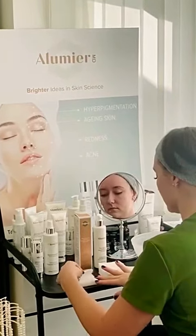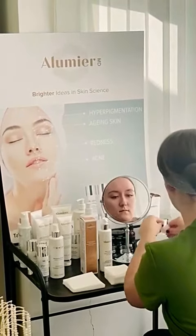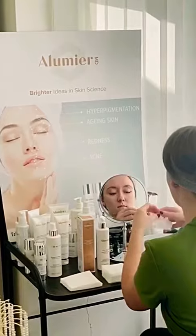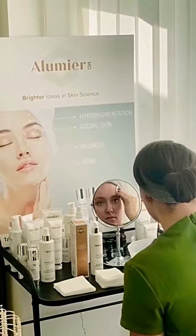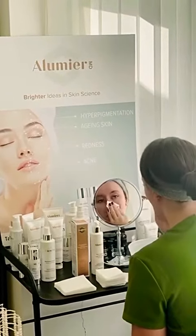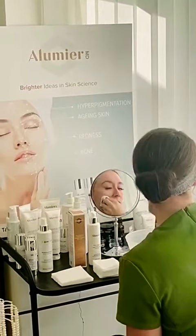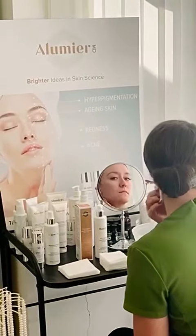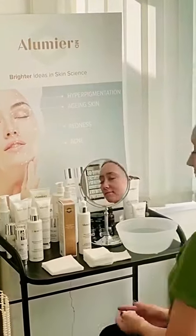Here at Health and Aesthetic Clinic, we use lots of different skincare products and we offer tailor-made treatments for all your skincare needs. For more information on our skin consultations, please call 0208 319 0074 or visit our website at www.haclinic.co.uk.